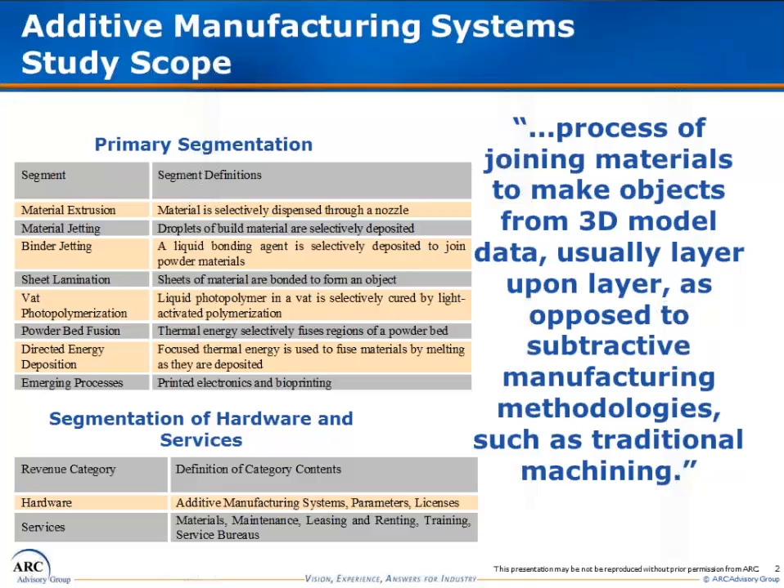Another key division is that of hardware and services. ARC defines hardware as additive manufacturing systems or 3D printers themselves, in addition to the patents and licenses which are sometimes required to commercialize an additive technology. Services are comprised of the consumable build materials for additive manufacturing, in addition to maintenance, training, leasing, and renting. Some hardware suppliers also have service bureau or custom part divisions, which ARC considers as part of services.